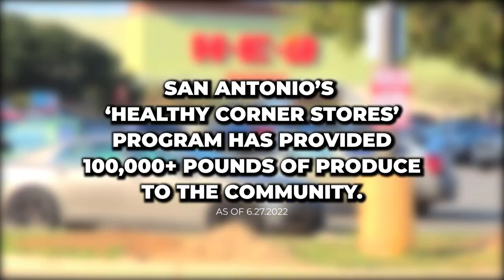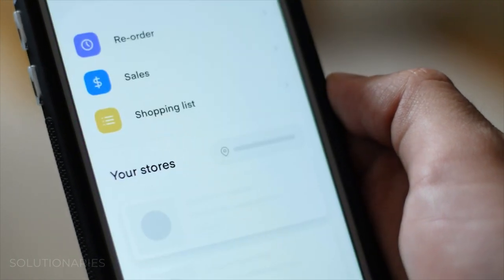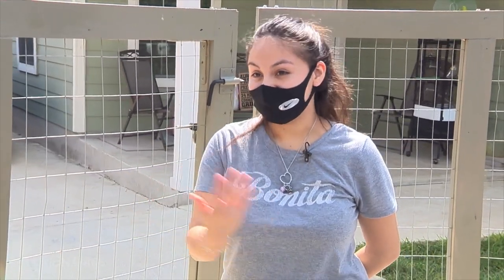There's really nothing out here. It's usually a hassle, so we get it delivered to us. That way, we don't drive so far. I have a newborn, and it's hard to get there and come back.